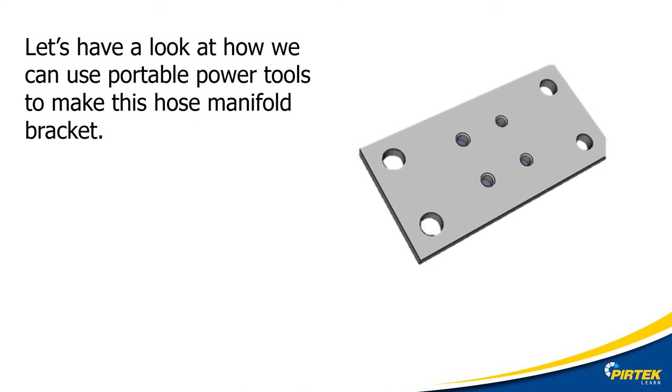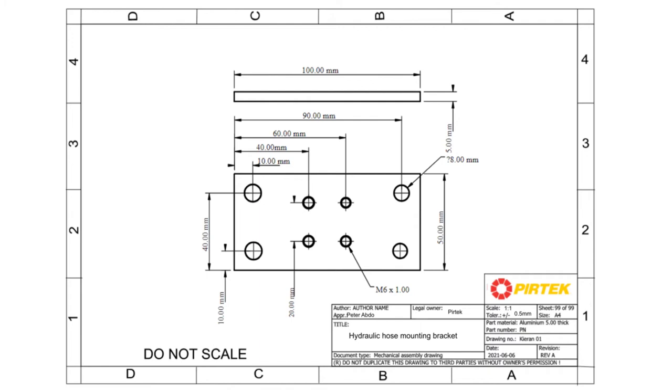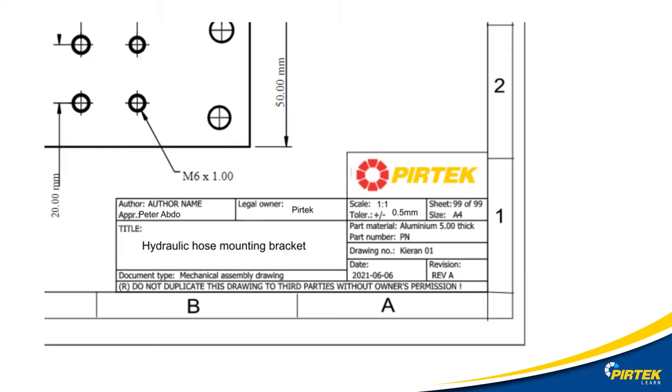Now we're going to look at the steps and equipment required to manufacture this hydraulic manifold bracket. Here's the engineering drawing from our client — we'll need to check through to make sure there's no information missing. Here we have the title block from the engineering drawing. It's got the contact details of the author, part numbers, and general information about the component. It looks like the author hasn't specified the grade of aluminium or the surface finish, so I'm going to have to contact the author of the drawing.